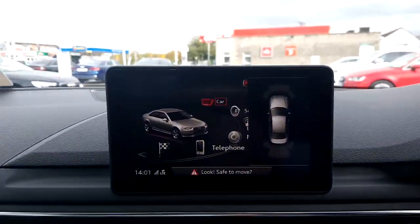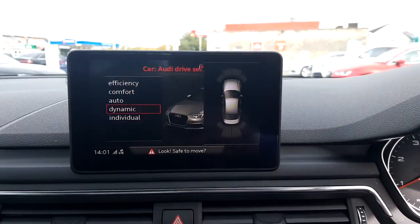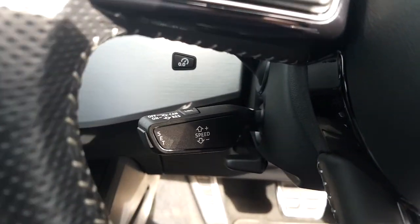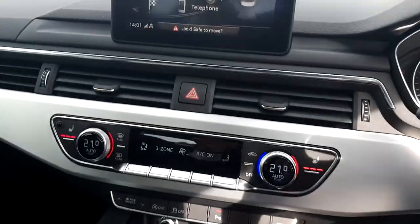Front and rear parking sensors, Bluetooth connectivity for mobile phone and music streaming, Audi drive select, Audi stop start, cruise control and speed limiter along with mobile phone charging block.